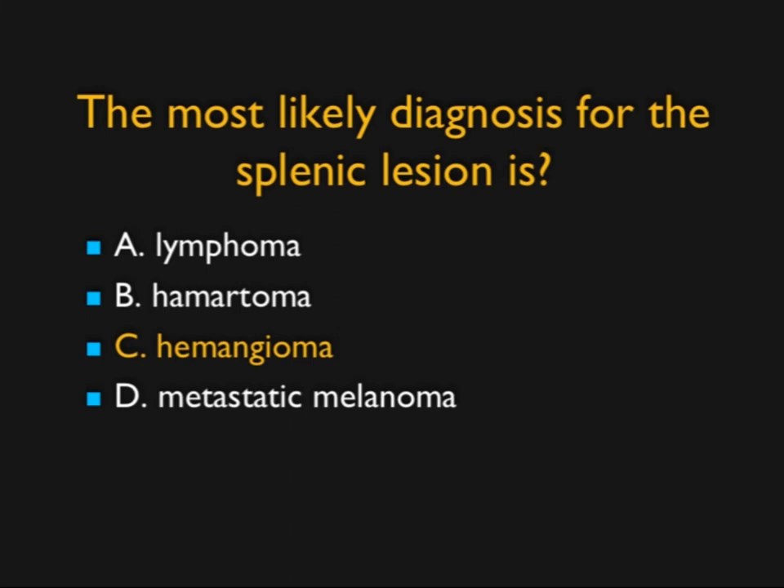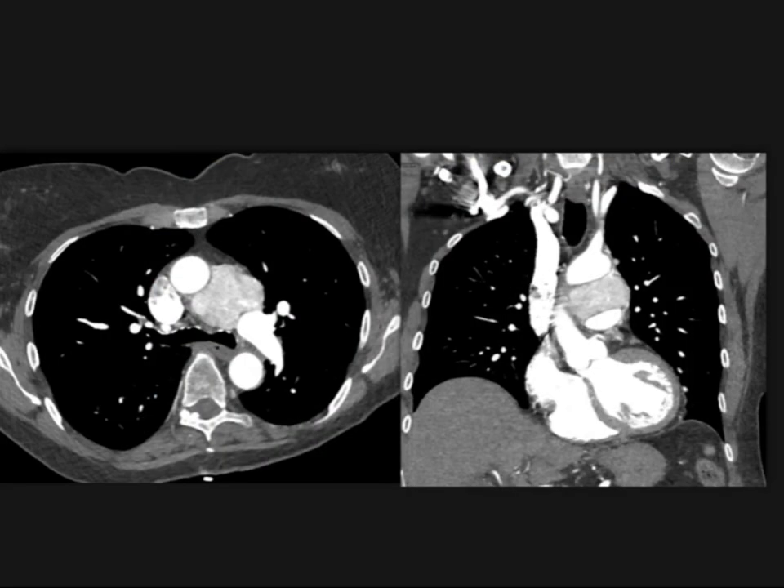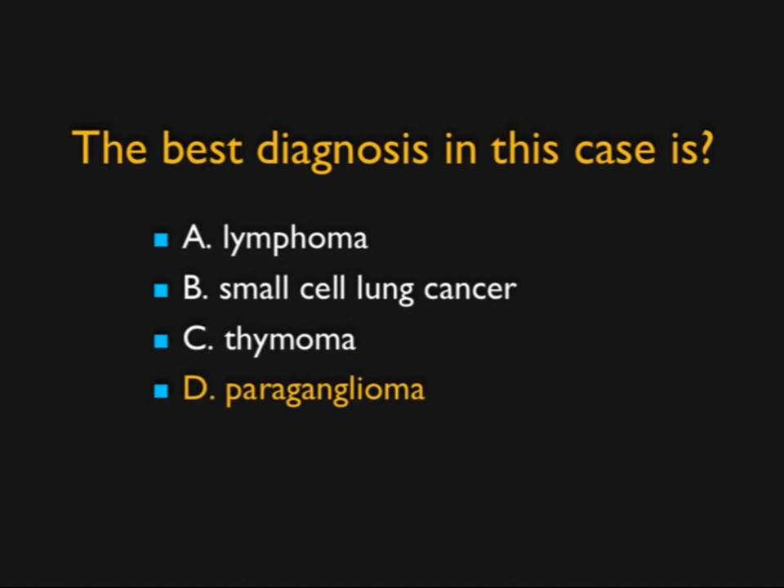I love that cinematic rendering. What about this case? Interesting mass in the AP window. The key finding besides the AP window location is the vascularity. If it wasn't vascular, you'd say metastatic lung cancer or small cell. Lymphoma is typically not vascular; small cell nodes in the AP window are not vascular; thymoma can have some vascularity but you're not going to see it in the AP window. This was a paraganglioma. We see them in the abdomen, chest, and mediastinum — they're typically hypervascular. A beautiful example of a paraganglioma.